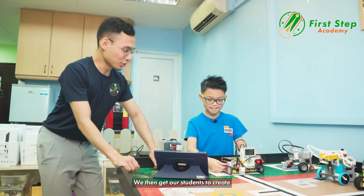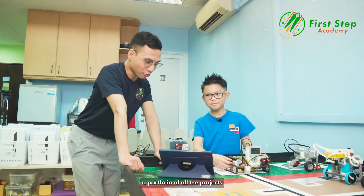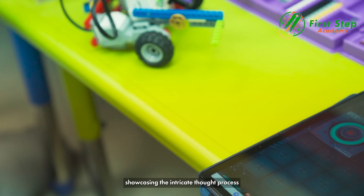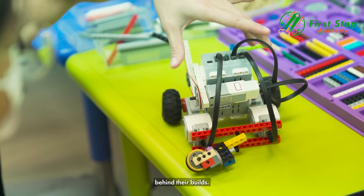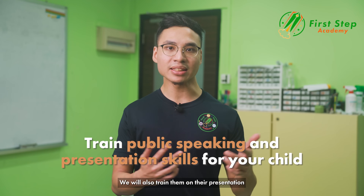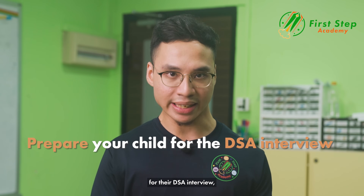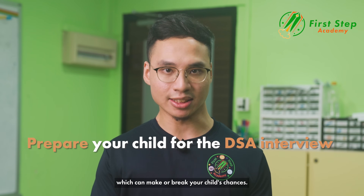We then get our students to create a portfolio of all the projects they have completed under our curriculum, showcasing the intricate thought process behind their builds. We also train them on their presentation and public speaking skills to ultimately prepare them for the DSA interview, which can make or break your child's chances.